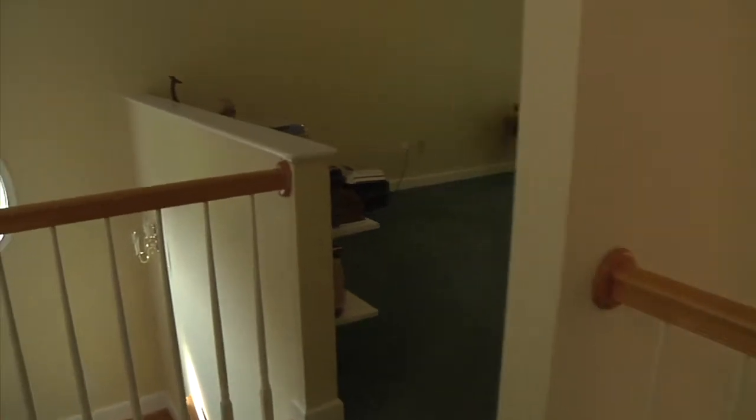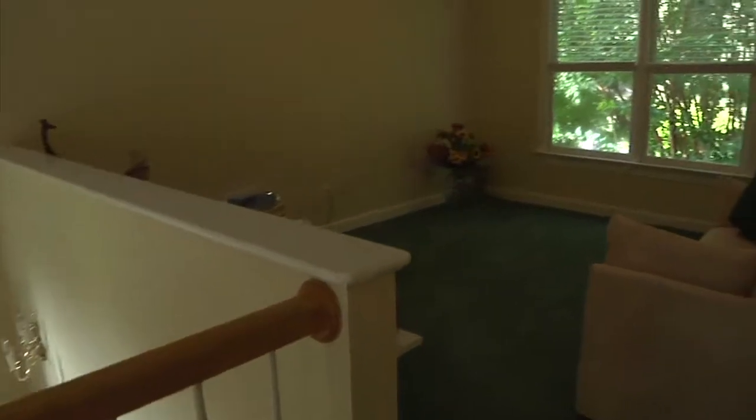At the top of the stairs is a beautiful open loft with front-facing double window.